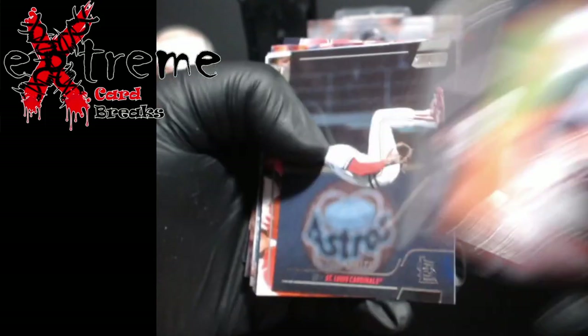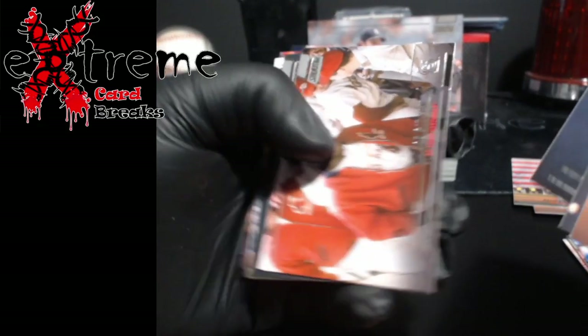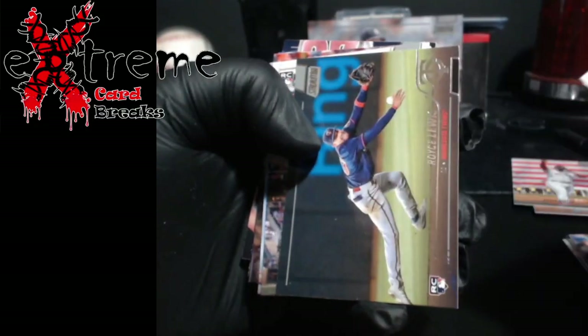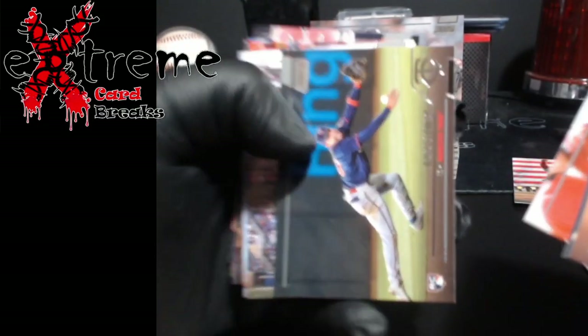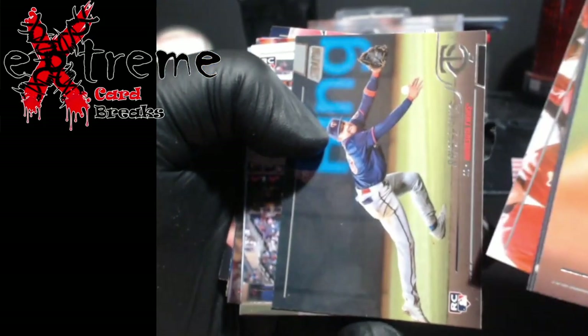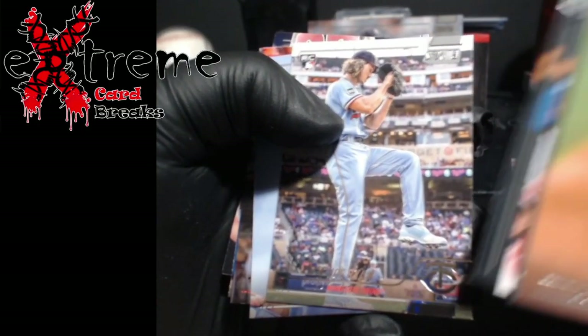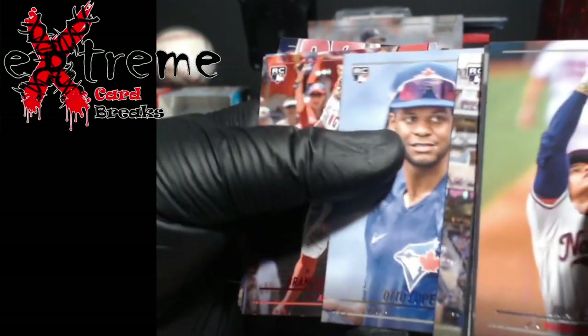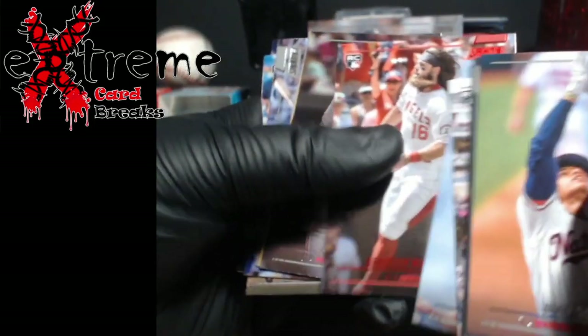Trevor Story — I'm trying to look, it's hard to read these. Ozzie Smith. Bob Gibson, wow. Royce Lewis — there's a rookie card, finally, after all those years. His draft card was like 2017 I believe. Joe Ryan — I got all excited, I thought it was Nolan Ryan. That's one of the red foils — Brandon Marsh rookie.